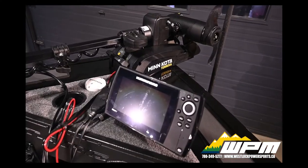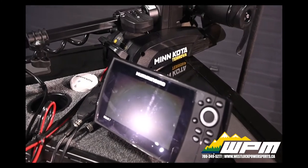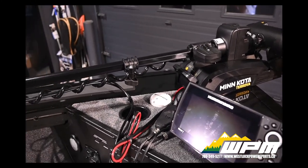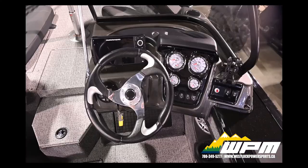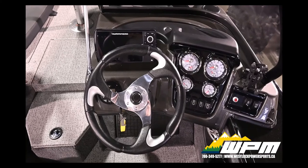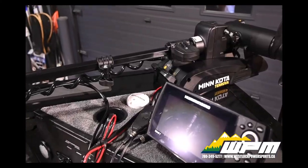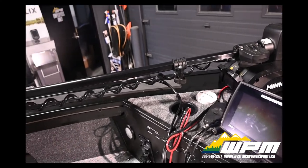To set the Tournament Edition apart from others, this boat comes standard with a bow Hummingbird Helix 7 CHIRP 3N fish finder with GPS, and a Hummingbird Helix 7 SI G3N fish finder with GPS.